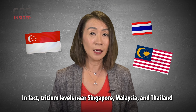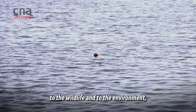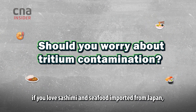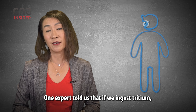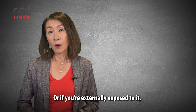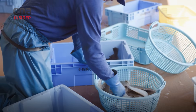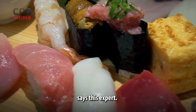In fact, tritium levels near Singapore, Malaysia and Thailand should remain practically unchanged, experts say. We find that the risk to the sea, to the wildlife and to the environment — scientists actually assess it to be quite low. But here's another question. If you love sashimi and seafood imported from Japan, should you worry about tritium contamination? The short answer? Probably not. One expert told us that if we ingest tritium, our bodies can easily expel it just like water — which, remember, tritium could be a part of. Or, if you're externally exposed to it, the radiation given off by tritium is so weak it cannot penetrate our skin. Our bodies naturally contain around 3,000 becquerels per litre of radioactivity. Even if you were to eat a fish caught near the wastewater release site, the level of radioactivity would be small in comparison, says this expert.